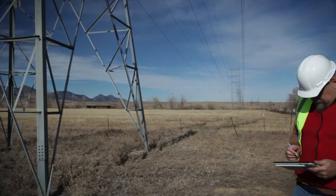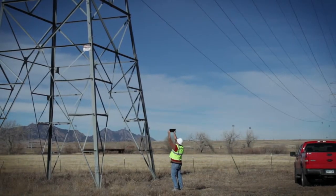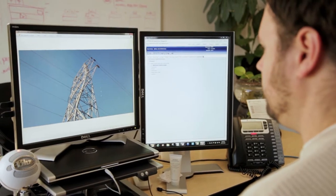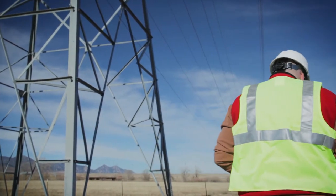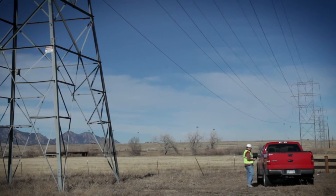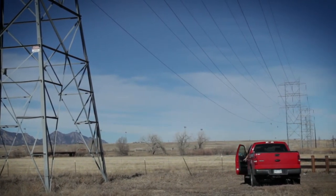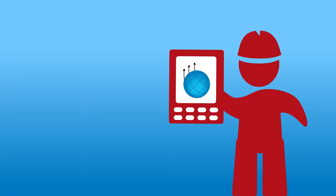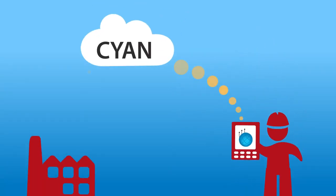With integration into your enterprise and GIS systems, the Cyan Field Services Suite provides a real-time view into work being performed in the field. It extends the back office to your workforce and to the point of customer contact. Now, field service technicians show up to the right location with the right instructions and supplies. Valuable work, location, and customer information is updated and transferred to your enterprise systems through the Cyan cloud.